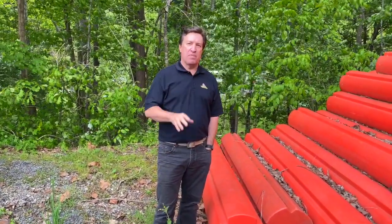Hi, Paul Meeks here with Worthington Products. We're on site at the R.D. Bailey Dam in southwestern West Virginia and I just want to show you something that's pretty impressive.